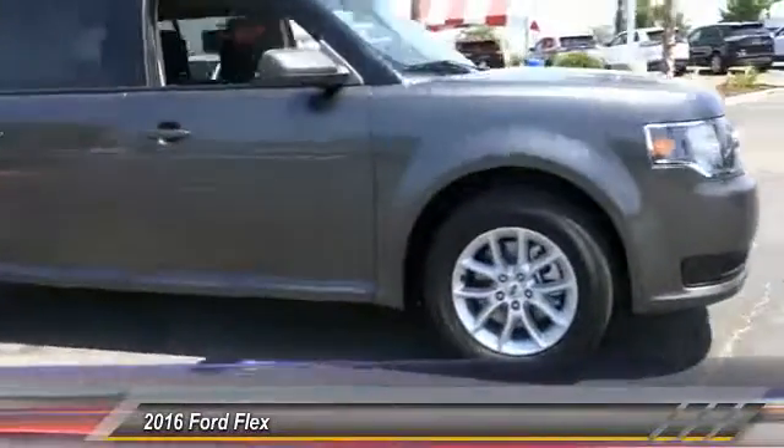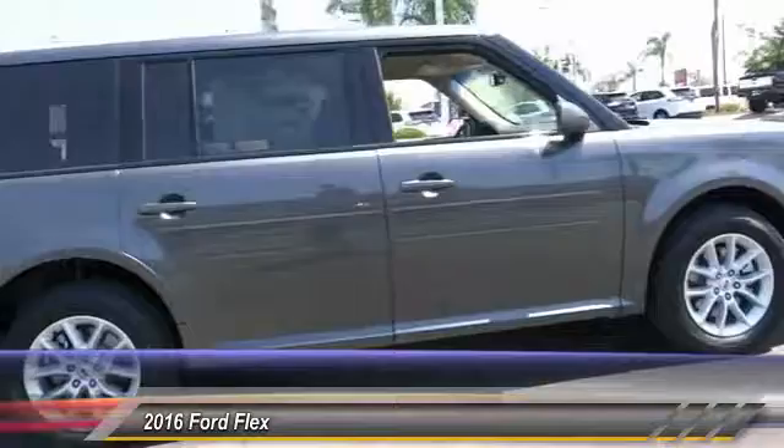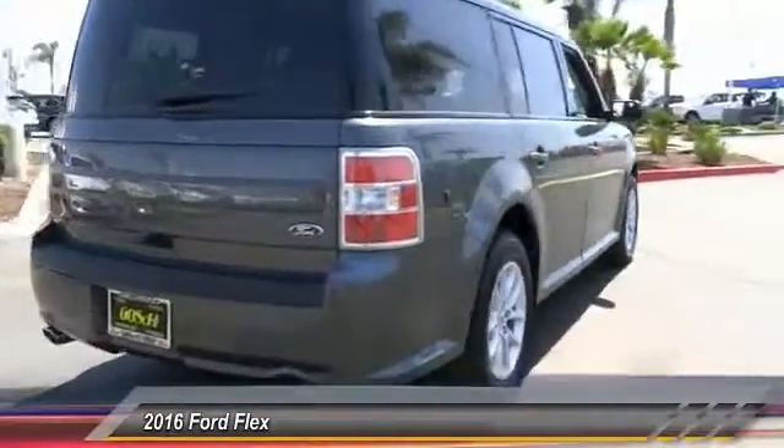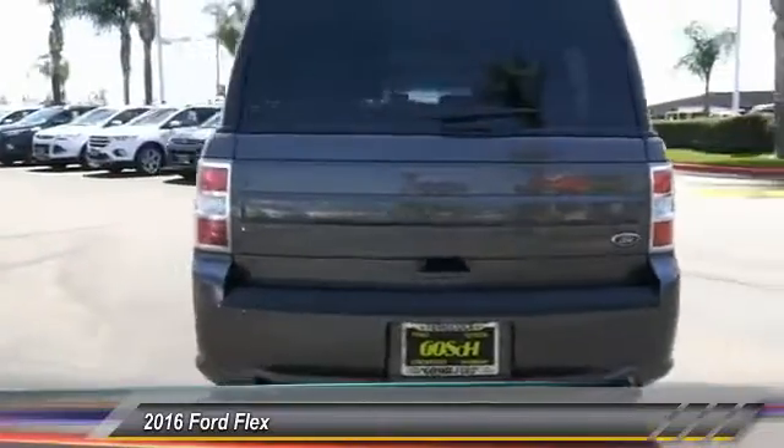2016 Flex. Flex isn't just exciting to look at, it's exciting to drive. It hunkers down, puts a limit on lean, and is priced below $35,000.